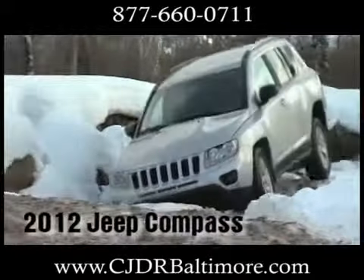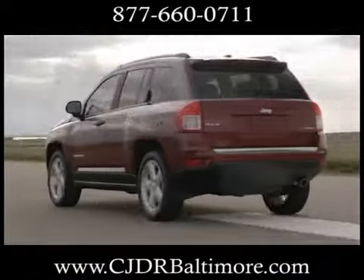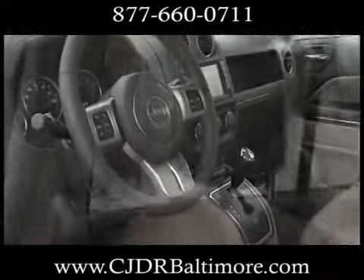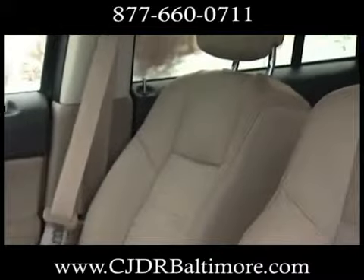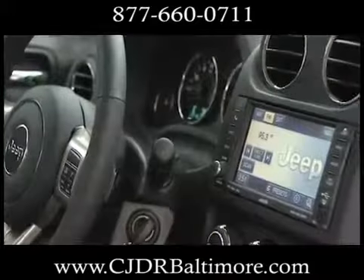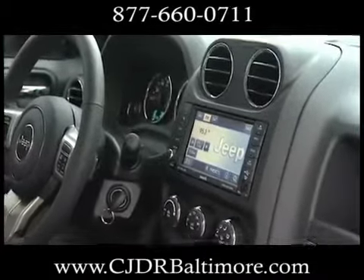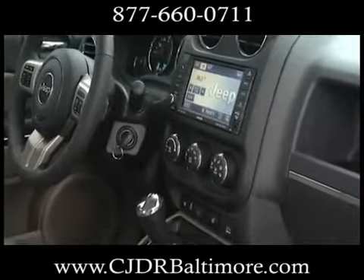The 2012 Jeep Compass. Ready for the journey ahead, the Compass provides ample space and relaxing heated front seats with 60-40 reclining and folding seat backs. Turn up the volume on the media center, including satellite radio. You connect with voice command and an audio input jack.